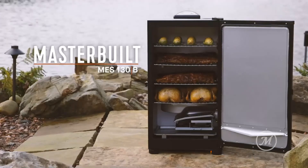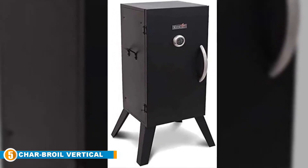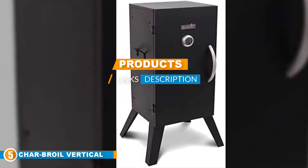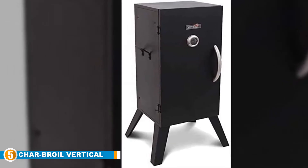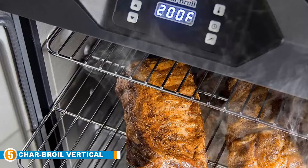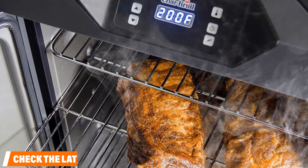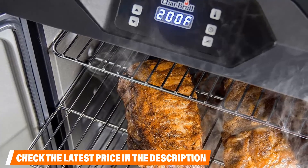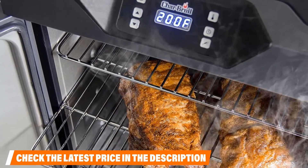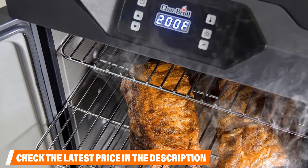Finally, at number five is the Char-Broil Vertical Electric Smoker. With a roomy 505 square inches of cooking space, this analog electric smoker is great for fish, poultry, pork, vegetables, and any other meat you want to fill with mouth-watering flavor. Three adjustable chrome-plated cooking grates make it a great choice for a variety of meals. With the 1500-watt heating element, you can smoke at temperatures from 100 to 350°F, and the double-walled construction ensures excellent heat retention. It also comes with a lid-mounted gauge for easy temperature reading.